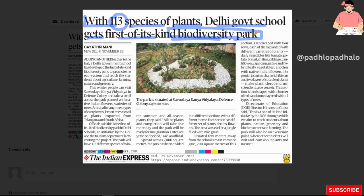A Delhi Government School has developed the first of its kind Biodiversity Park to promote the ecosystem and teach students about agriculture, farming, nature and greenery.